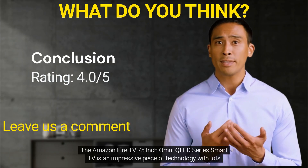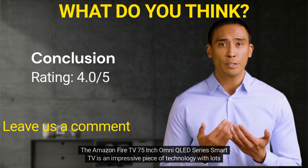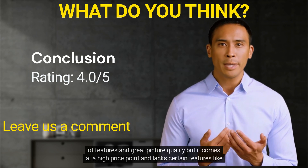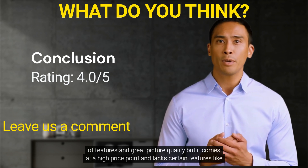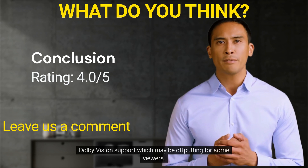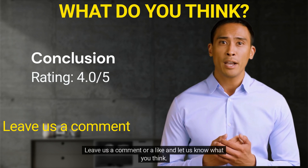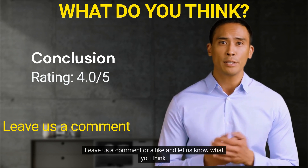The Amazon Fire TV 75-inch Omni QLED Series Smart TV is an impressive piece of technology with lots of features and great picture quality, but it comes at a high price point and lacks certain features like Dolby Vision support, which may be off-putting for some viewers. So what do you think? Is it worth your money? Leave us a comment or a like and let us know what you think.